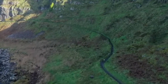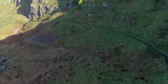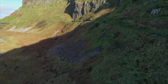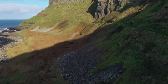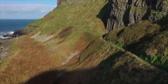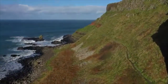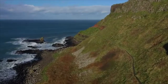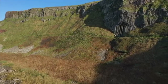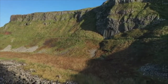The Giant's Causeway received international attention when Dublin artist Susanna Drury made watercolour paintings of it in 1739. They won Drury the first award presented by the Royal Dublin Society in 1740 and were engraved in 1743. In 1765, an entry on the causeway appeared in volume 12 of the French Encyclopaedia, which was informed by the engravings of Drury's work. The engraving of the East Prospect appeared in a 1768 volume of plates published for the Encyclopaedia.